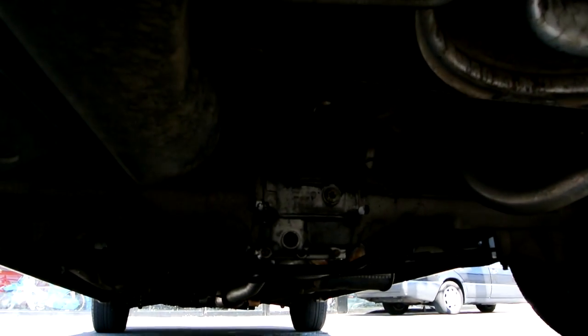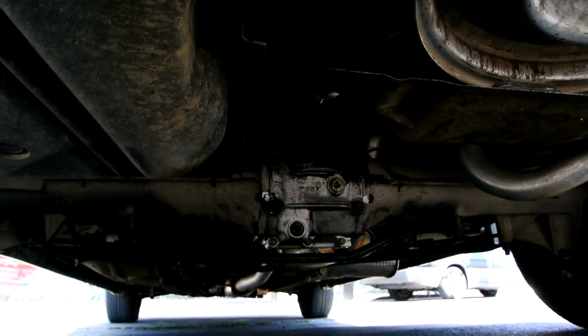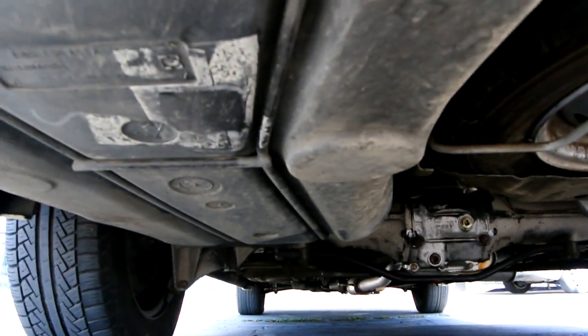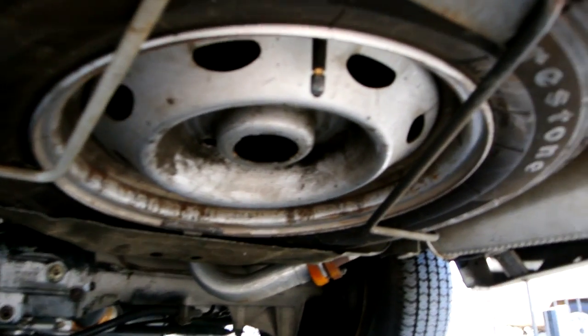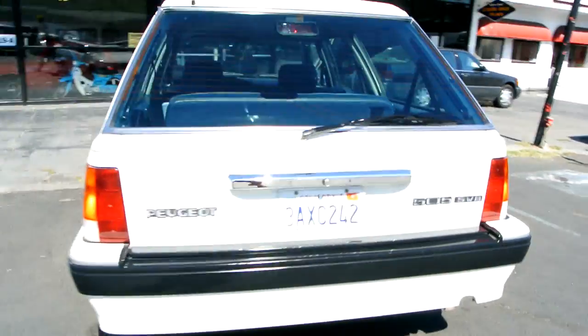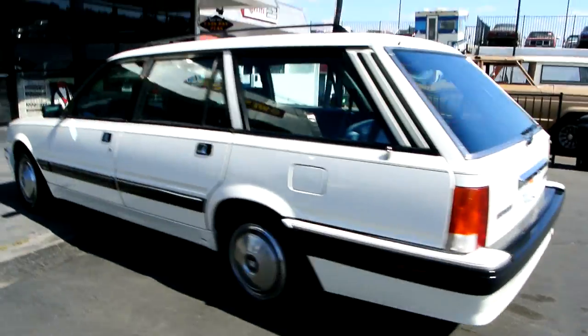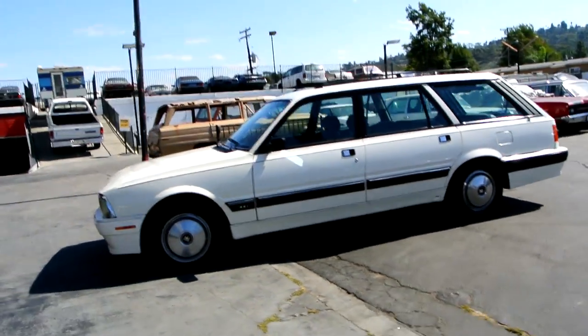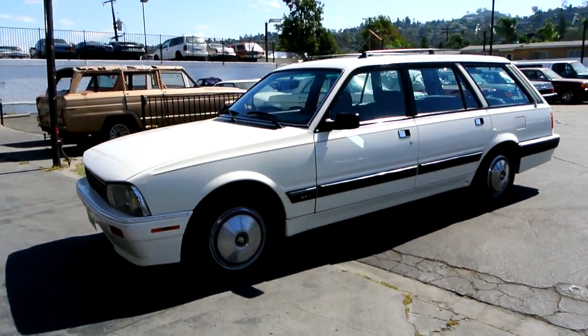I'm going to start it for them — it's an older car and just clean as can be. Spare's up there. That's the underneath, and I'll give you a second walkaround. Then we'll go below and show you the interior after the test drive. One owner car guy.